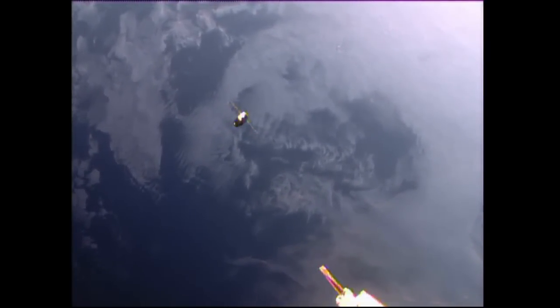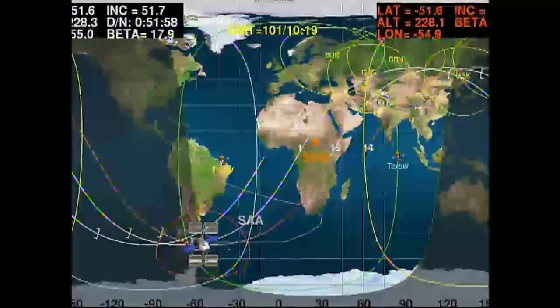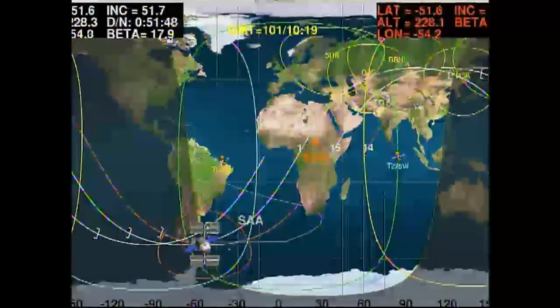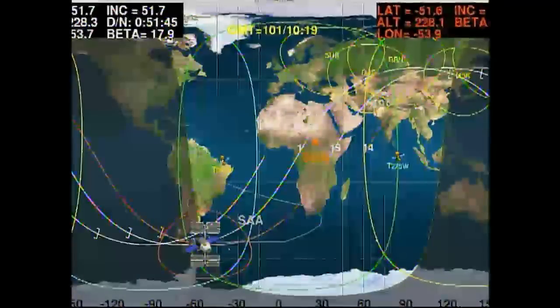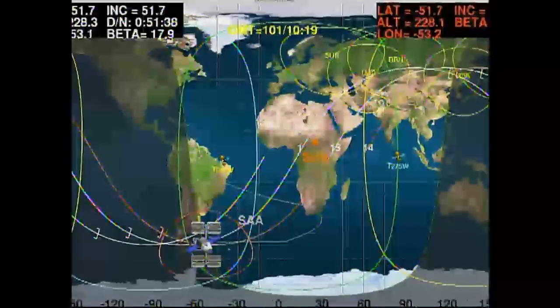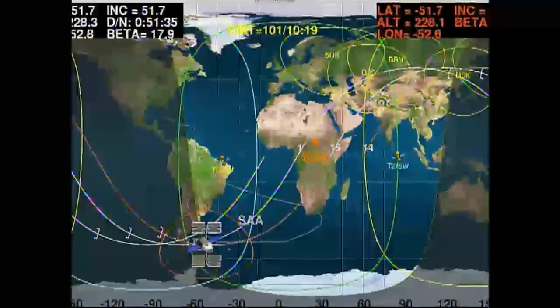Flying 250 miles over the South Atlantic, we just had a great view of the Dragon cargo craft before temporarily losing our downlink television capability from the International Space Station. Dragon is approaching the 30-meter arrival point and should get there about 20 minutes from now.